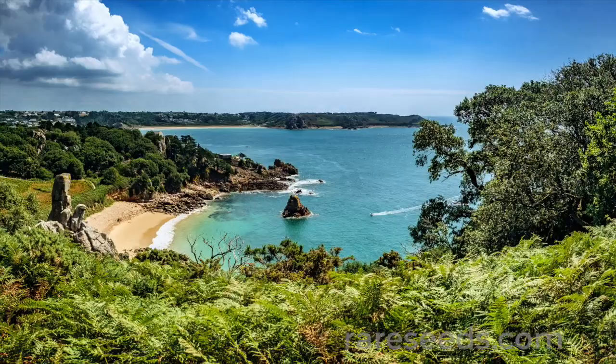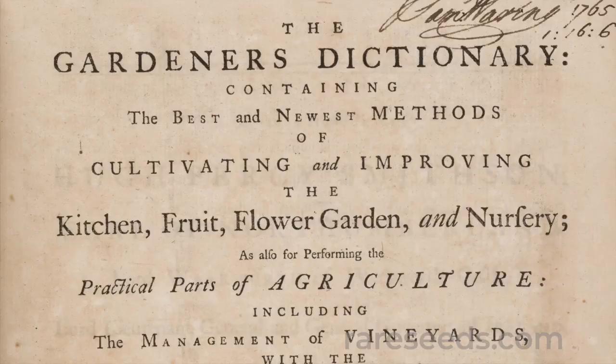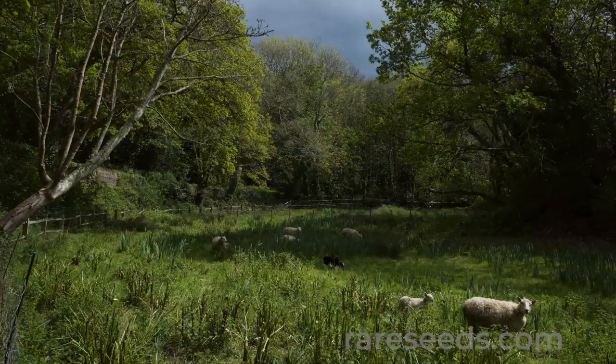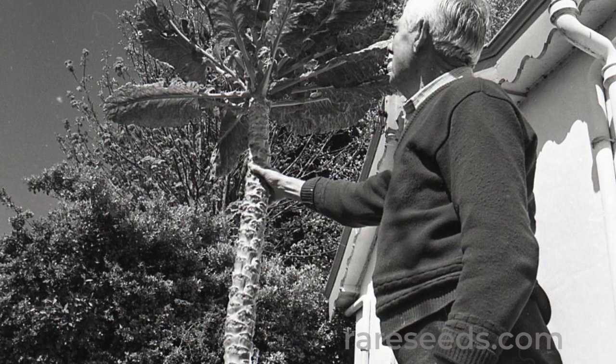Walking stick kale is now considered obscure even in the Channel Islands, but it was once said to be grown in every garden on Jersey. In the 1835 edition of the Gardener's Dictionary, Philip Miller describes the Jersey walking stick kale in great detail. Islanders often grew the tall plants along the outer border of their gardens, stripping the lower leaves on the stalk, giving the plants the look of a palm tree.